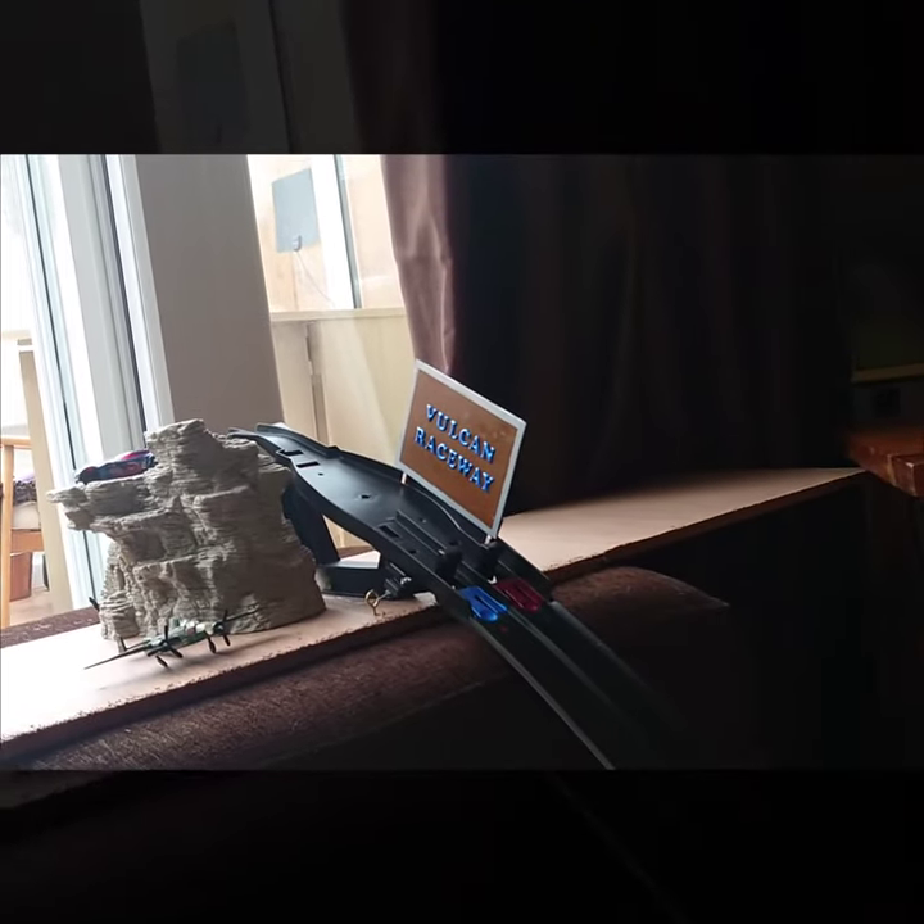Construction continues apace. The launch gate is installed and functional, though cosmetic work continues. The 1/8th mile track is complete and the finishing line has been installed.